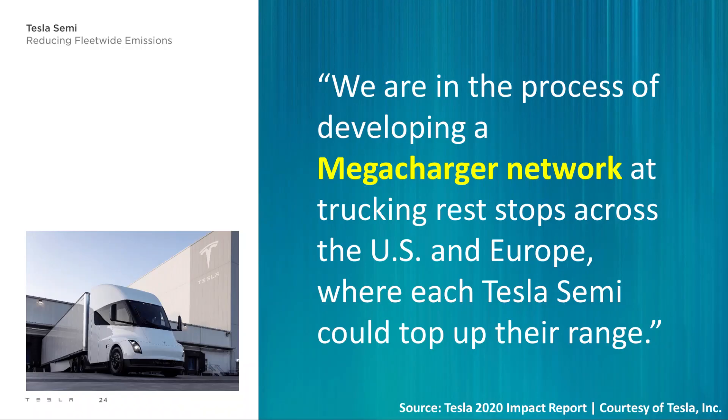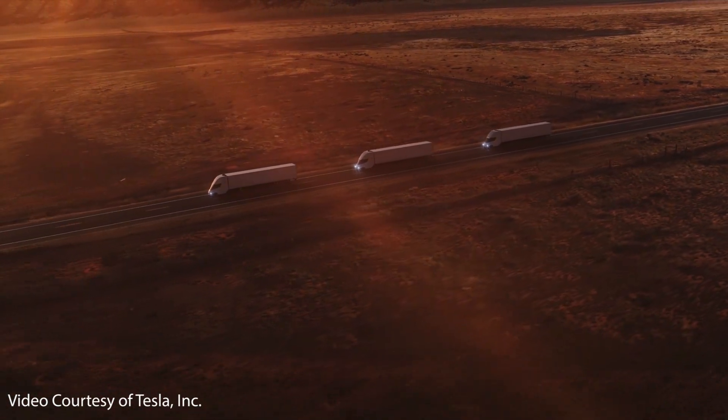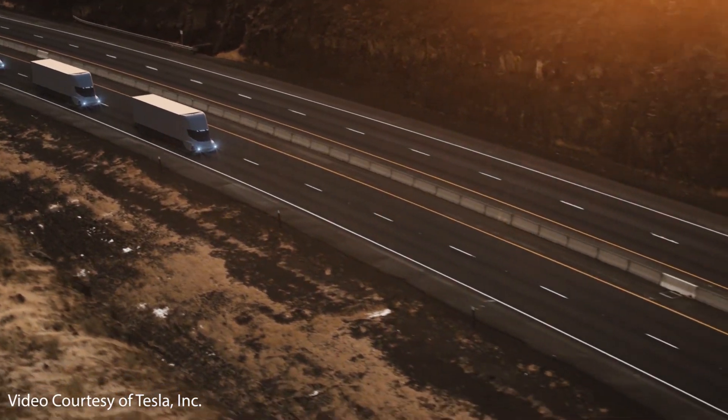Here's an update about the mega charger network that Tesla gave in their 2020 impact report: 'We are in the process of developing a mega charger network at trucking rest stops across the US and Europe where each Tesla Semi could top up their range.' Also, here's what Elon had to say at the Semi reveal event about the mega charger network they are working to develop for the Semi.